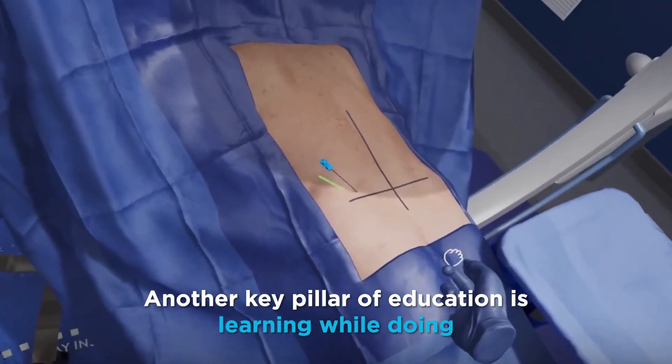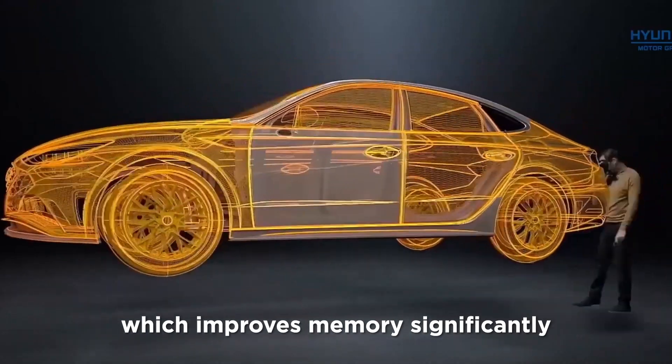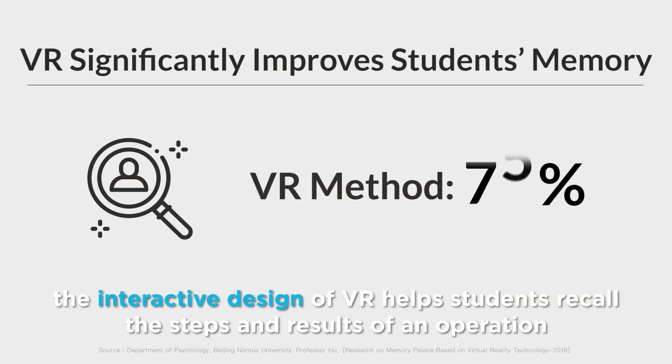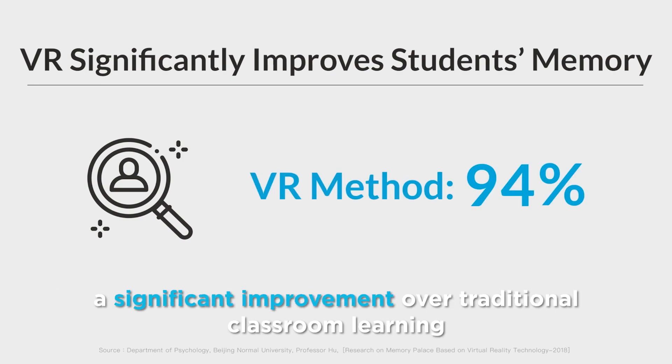Another key pillar of education is learning while doing, which improves memory significantly. We can think of these as 3D memory. Research data from Beijing Normal University's Department of Psychology shows that the interactive design of VR helps students recall the steps and results of an operation, a significant improvement over traditional classroom learning.